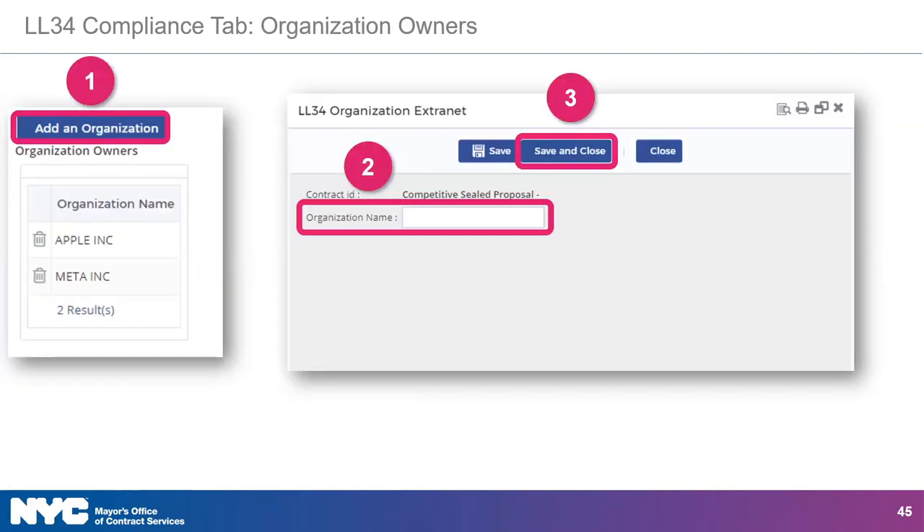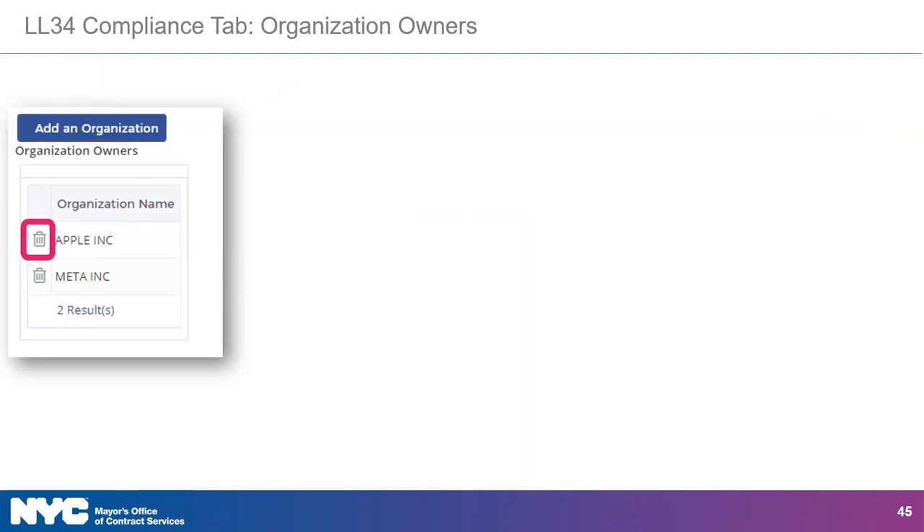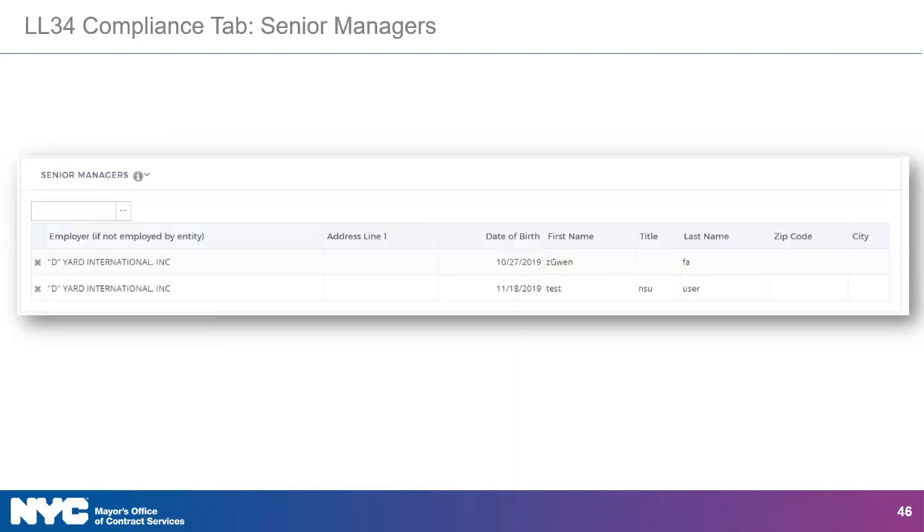To add organization owners, click the Add an Organization button. Type the organization's name next to the organization's name field and then click the Save and Close button. To remove an organization owner, click the trash icon next to the organization's name. You are also required to identify a senior manager as part of the LL 34 Compliance tab. To add a senior manager, follow the same procedure as shown for adding principal officers and individual principal owners. To remove a contact as a senior manager, click the gray X next to their name.